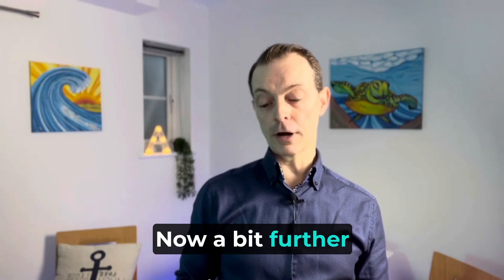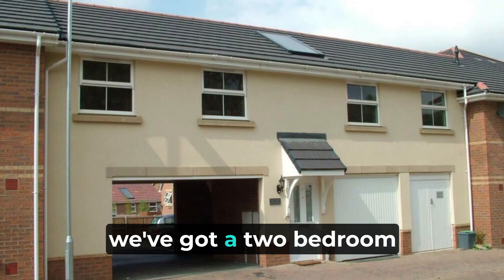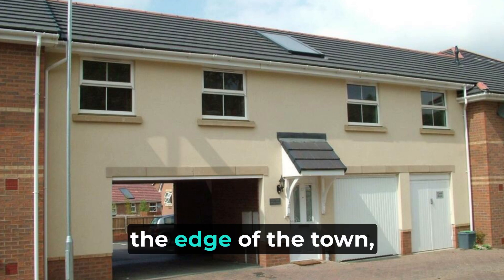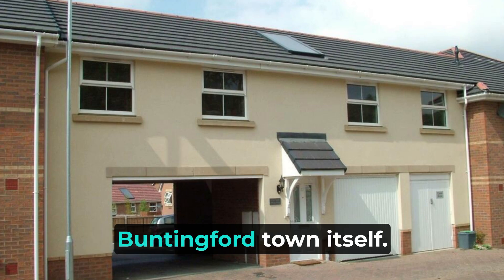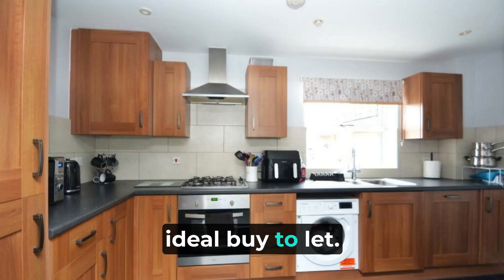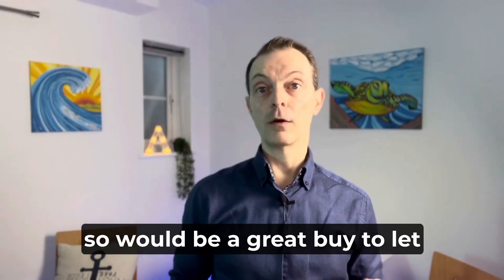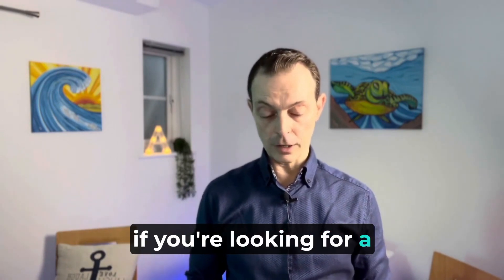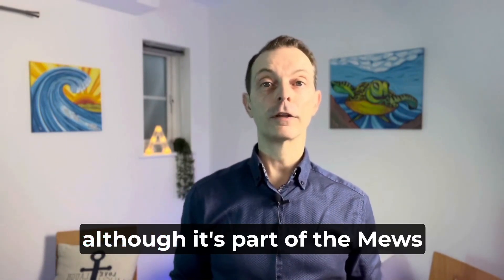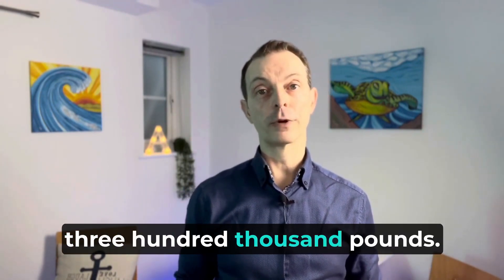A bit further out in Buntingford, Olviga Drive, we've got a two bedroom coach house. It's a very individual property, just located on the edge of town, only about a mile into Buntingford town itself. Ideal first time buy or ideal buy to let — these do rent very well and we have many properties on Olviga Drive that we rent out. The great thing about this one is, though it's part of a mews development, it is freehold, and that's on the market at three hundred thousand pounds.